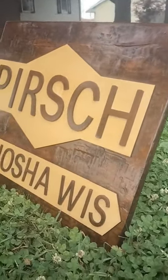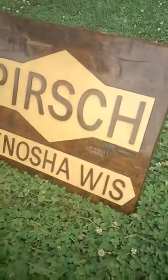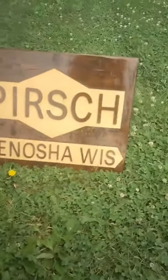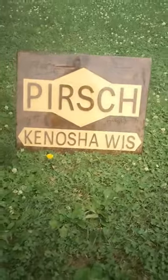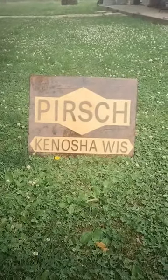This sign is 18 by 22 inches, cherry and maple. I think it will look good next to his fire truck for his car shows.